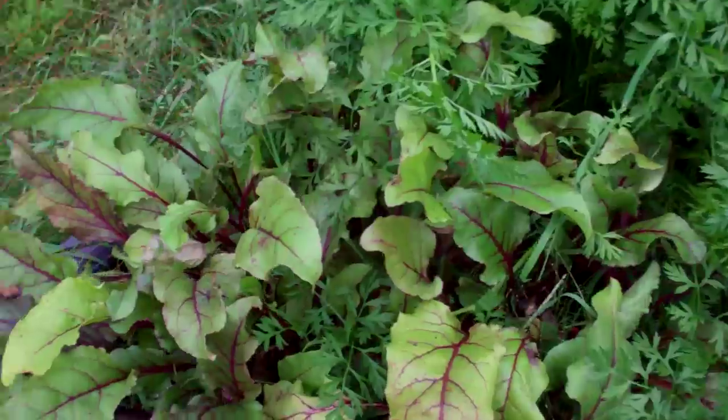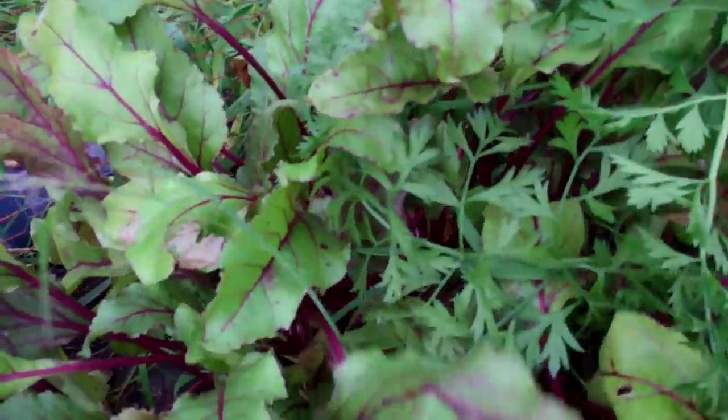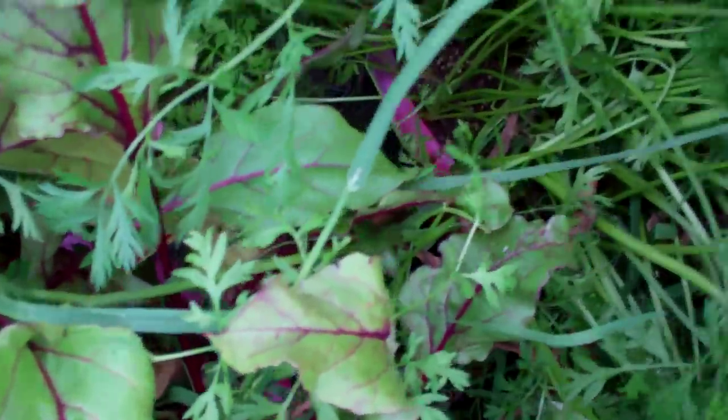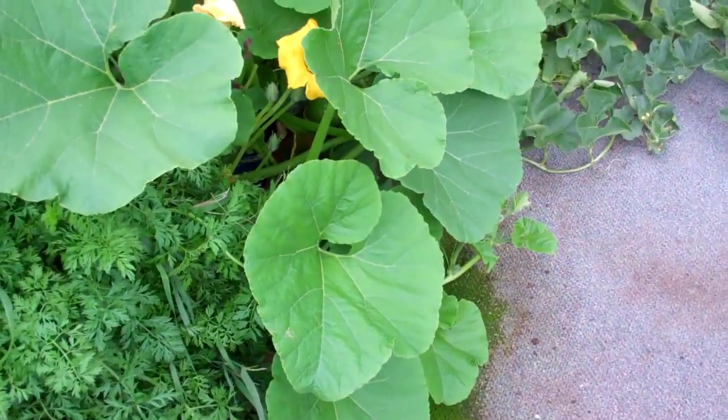Here's my beets. My beets are doing good — time to thin them out a little bit. They're looking pretty good. Carrots are going, looks like a tree in there. Carrots are looking good. And another squash plant.